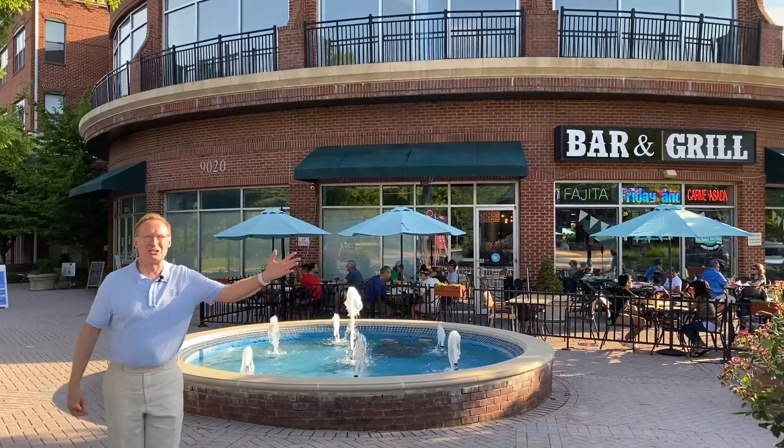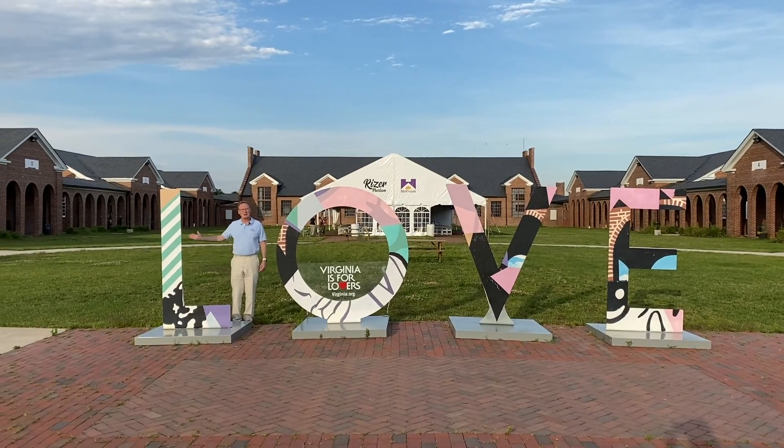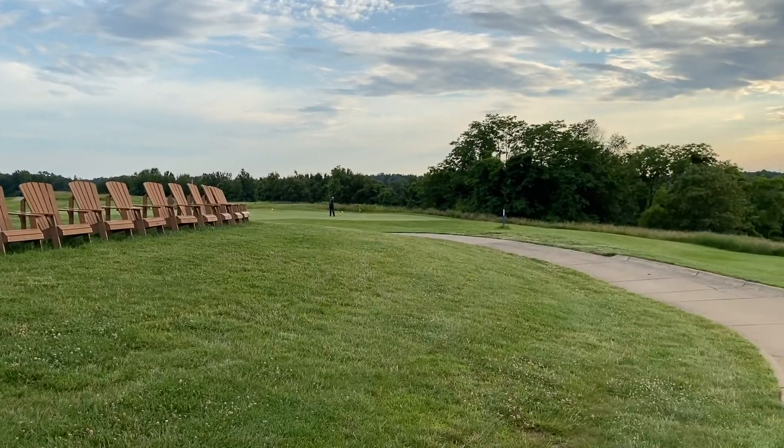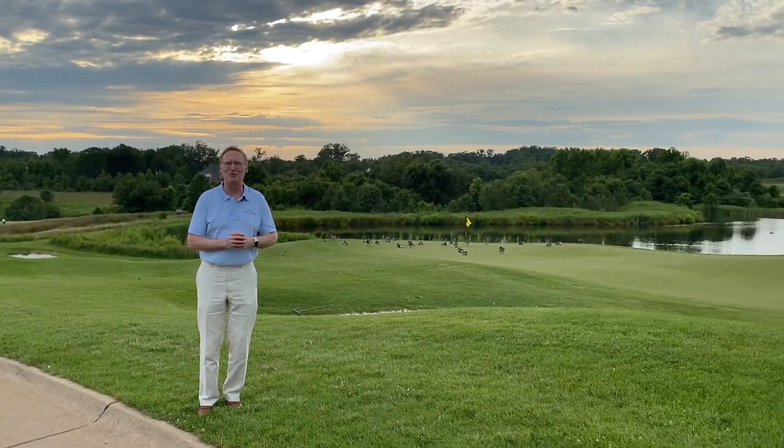Lorton Valley is super close to Lorton Marketplace, the Lorton Station Town Center, and the Lorton Workhouse Arts Center. You're also really close to the beautiful Laurel Hill Golf Club, and the VRE, 495, 395, and all commuter routes.